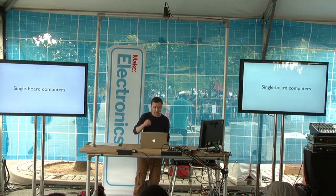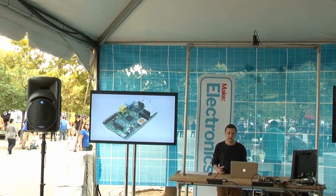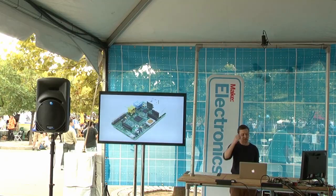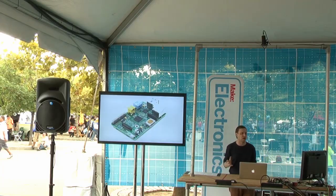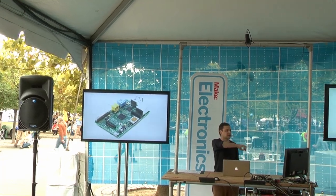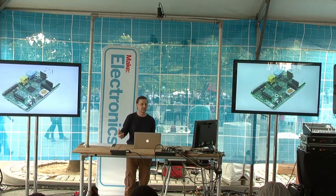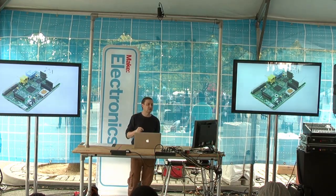Single board computers existed long before the Raspberry Pi. I was using a board called the Gumstix — so-called because it was about the size of a stick of gum — fairly extensively about ten years ago in some projects. However, like the Arduino, the Raspberry Pi has single-handedly rebooted the whole market for single board computers and brought an explosion of boards onto that market. You can see a whole bunch of them here at Maker Faire today — from here I can see three or four boards that wouldn't be here if it wasn't for the Raspberry Pi treading the ground in front of them.